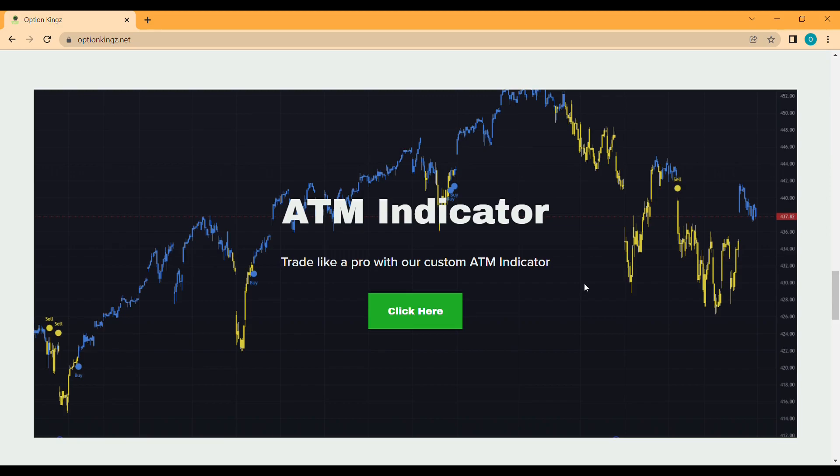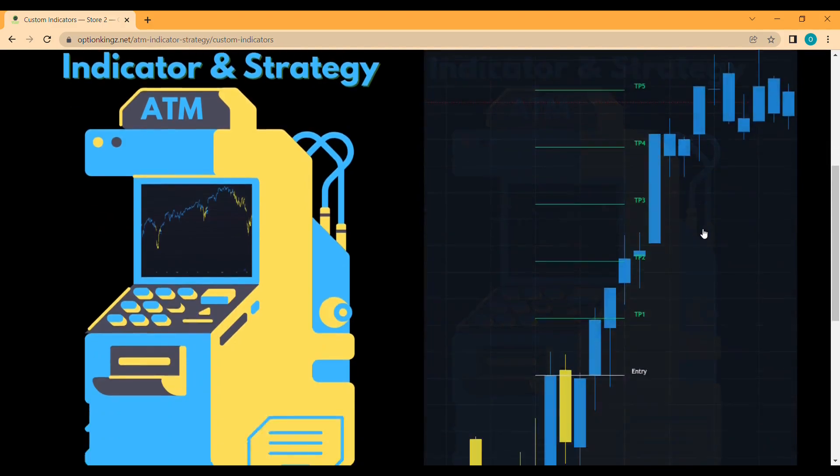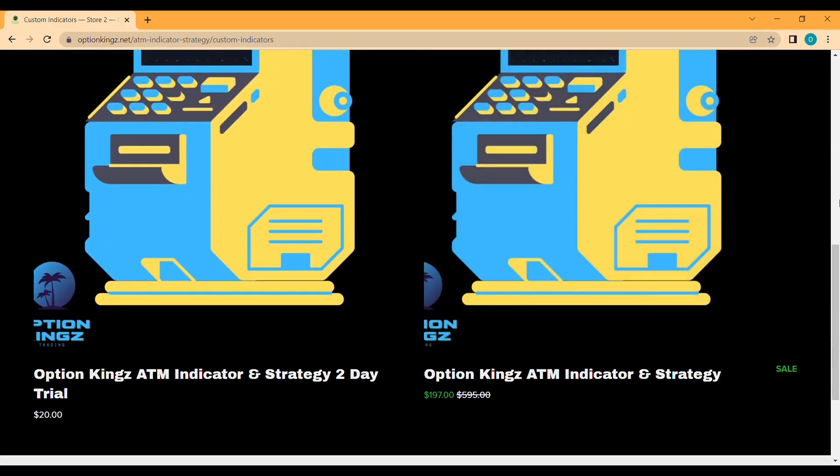So now you're probably wondering how do I access this gold mine? Well, you have three options. The first two are pretty simple — head over to our website linked below and click on ATM indicator, or scroll down to the graphic and click there. You can either choose the two-day trial on the left, which gives you a temporary license — a lot of people do this just to get a feel for the indicator — or you can choose the license on the right, which will give you full permanent access.